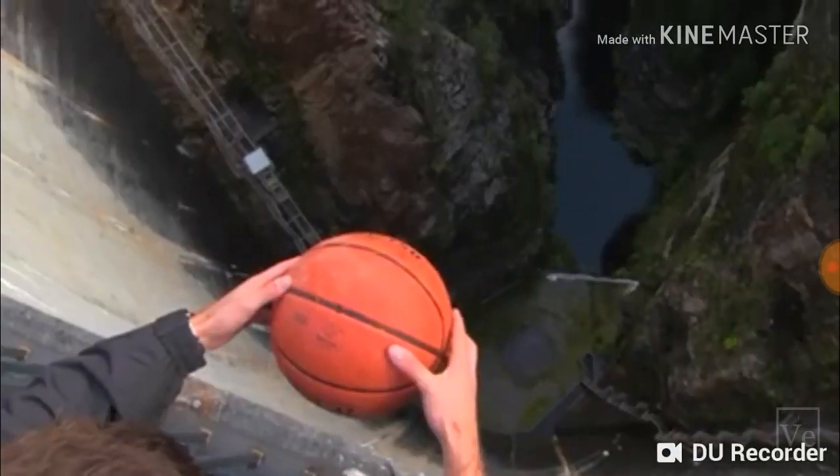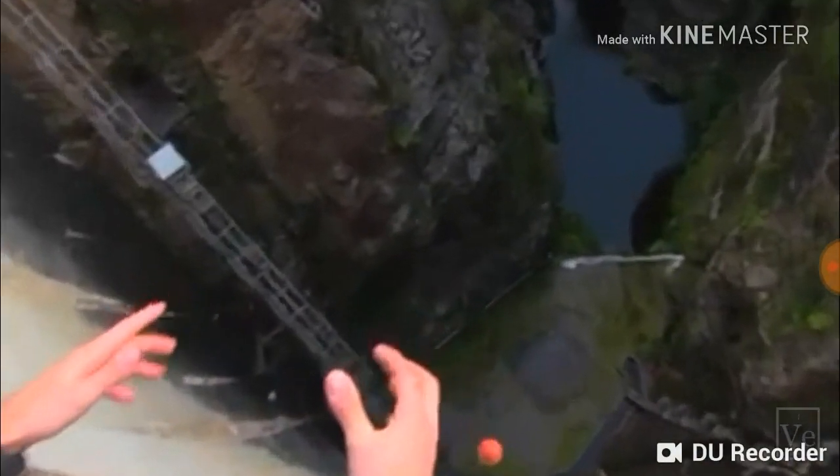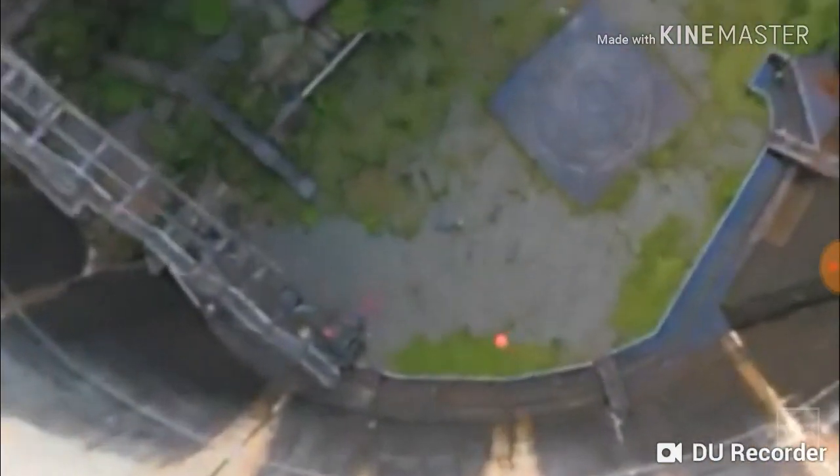Then they dropped a basketball over the edge. You can see that the basketball gets pushed around a bit by the breeze, but it lands basically right below where it was dropped.